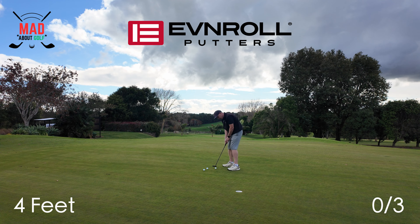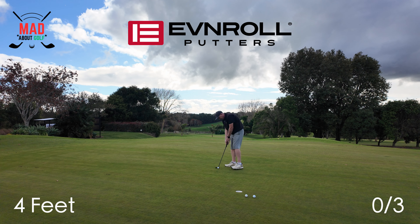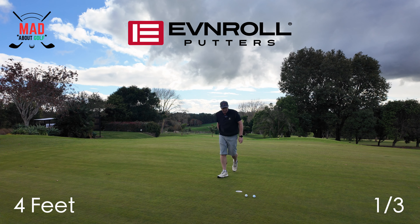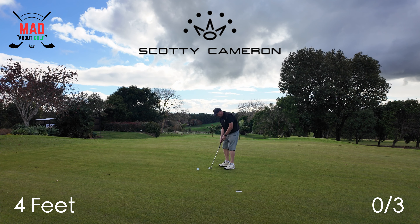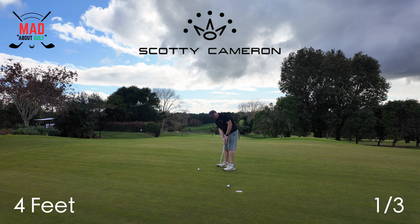I'm going to finish off with some short putts — about three to four foot. And now the Scotty Cameron short putt test. Nice. Just a bit wide.